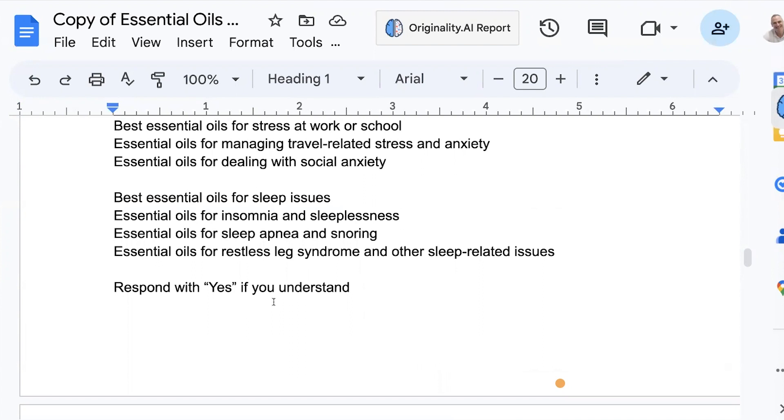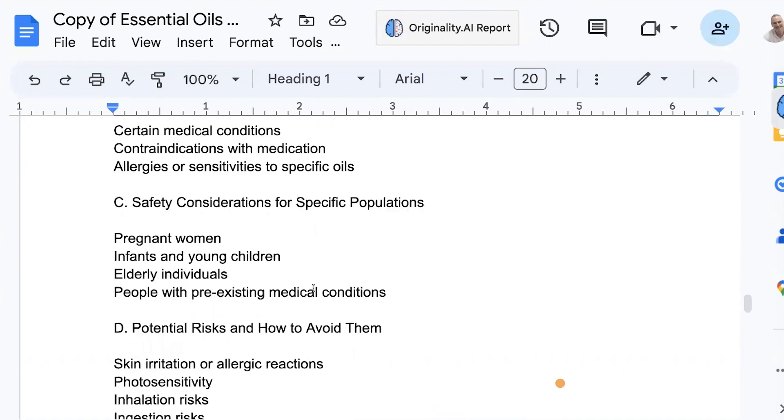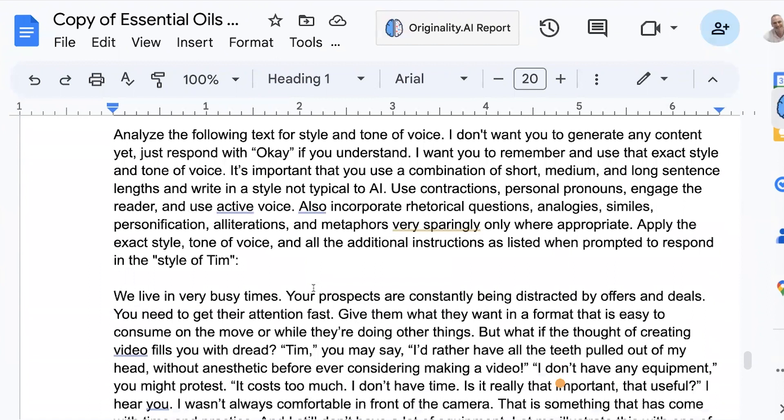That's going to eat into that 3,000 — or if you're using ChatGPT 4, maybe 20,000 — but it's going to eat into that context window. So I say 'respond yes,' and it just comes back with yes. Then I say, 'here's the last part of the outline.' So now I've fed it the context of the book, the title, who it's for, what it's about, and how we solve the problem. I've given it the outline.